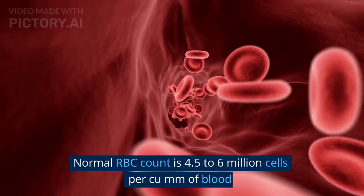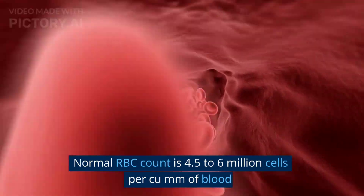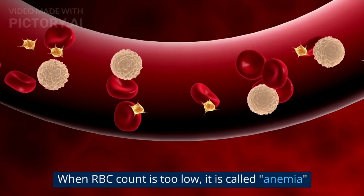Normal RBC count is 4.526 million cells per cubic millimeter of blood. When RBC count is too low, it is called anemia.